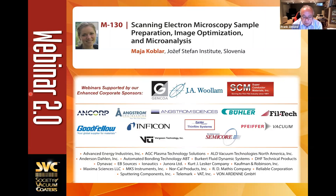Let's start. My name is Frank Zemmone. I'm the Executive Director of the Society of Vacuum Coaters. We'd like to welcome you to what we call our Webinar 2.0 series — a collection of 60- to 90-minute presentations designed to provide everyone an introduction to topics that we cover in much greater detail in our in-person live version of these tutorials.